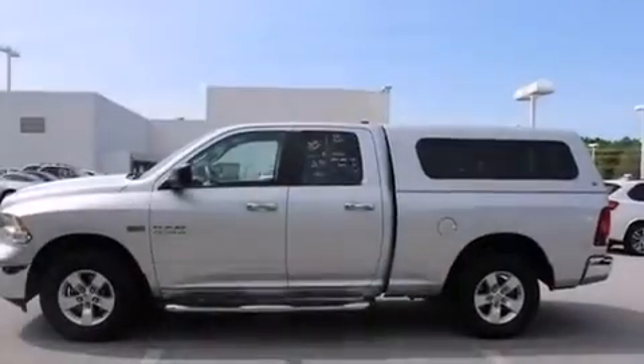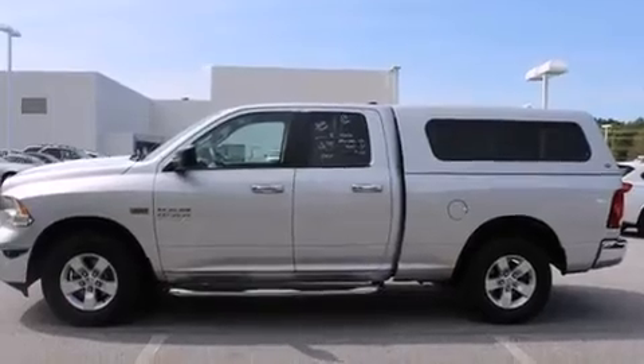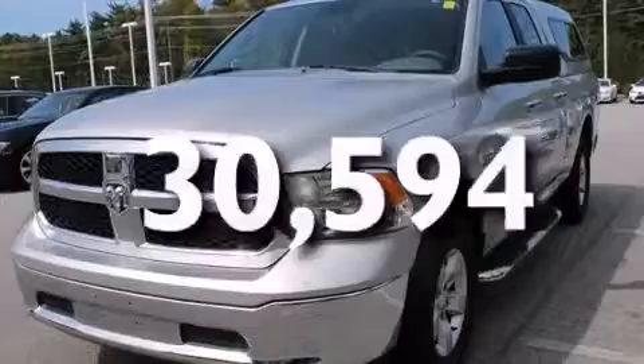Four-wheel disc brakes with an anti-lock braking system, a keyless entry system. And this vehicle has fewer than 31,000 miles on the odometer.